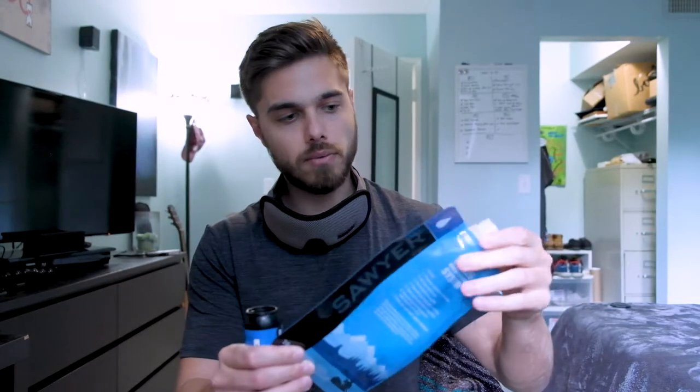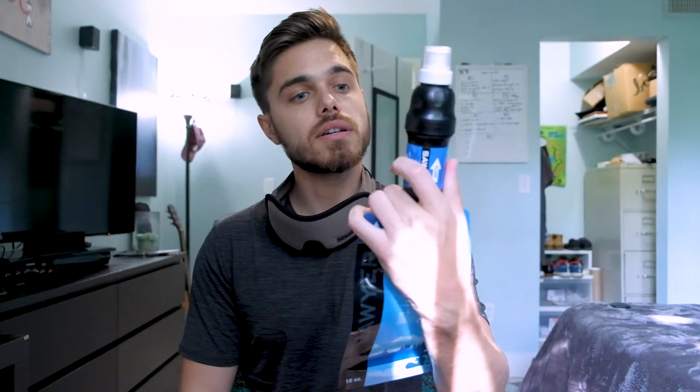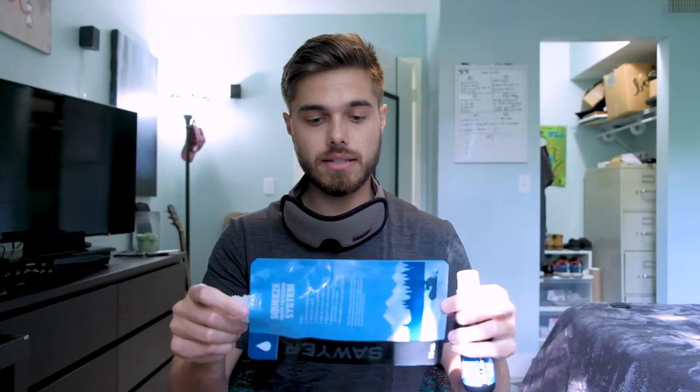Last but not least, the Sawyer water filtration system. These are little bag-like water bottles that you fill up, and they come with a filter that you screw on the top. This filter is rated for 100,000 gallons of filtration and keeps out 99.9999% of all bacteria and protozoa — things like Giardia, Salmonella, Cholera, and Cryptosporidium. Even without the filter, it's a super packable little water bottle that doesn't take up space in your backpack. The pack comes with a 16-ounce, 32-ounce, and 64-ounce bag. Thanks to Tim for showing me these on our trip to Iceland — they'll always be a part of my bag.